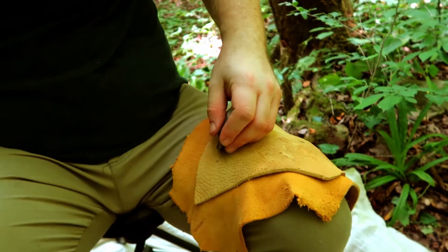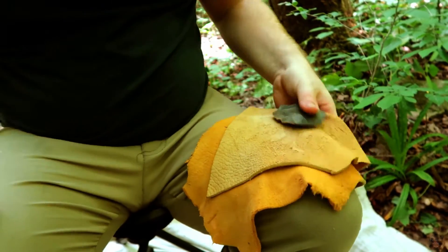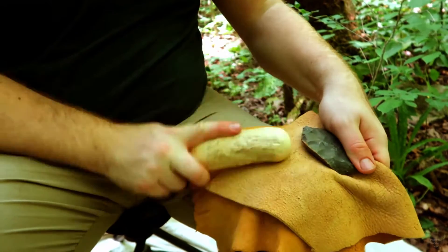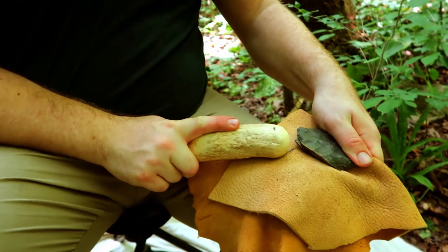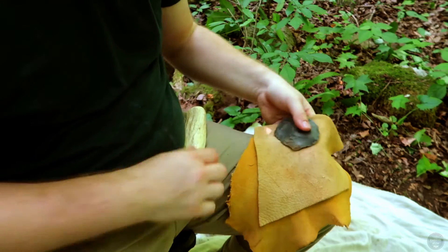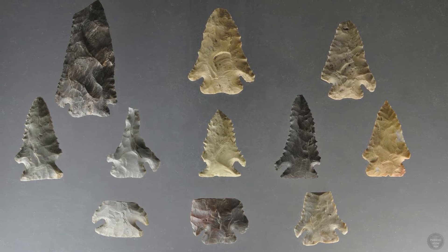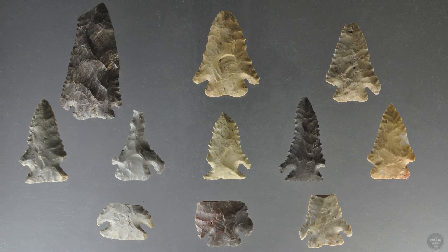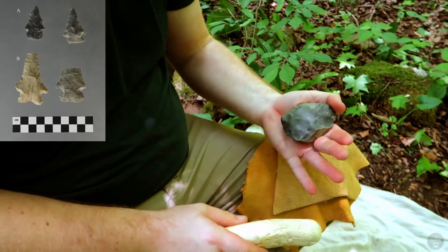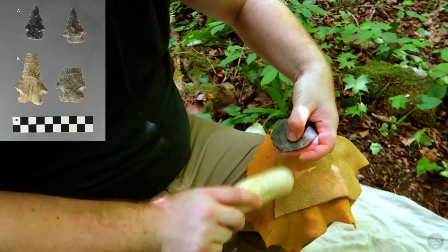Archaeological sites with Kirk cluster projectile points date from 9,500 to 8,800 radiocarbon years before present and occur over a large geographic area, from the southern Great Lakes all the way down to the Florida Peninsula, and from the Mississippi Corridor to the Atlantic Coast, which includes Kentucky. The Kirk archaeological horizon includes multiple styles of similar projectile points or hafted bifaces, including Kirk corner notch, Stillwell, Pine Tree, Palmer, and others. These Kirk cluster points share common features, like triangular blades with haft regions formed by corner notching, as well as ground basal edges and serrated blades.